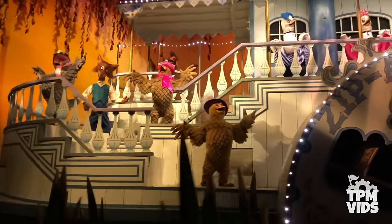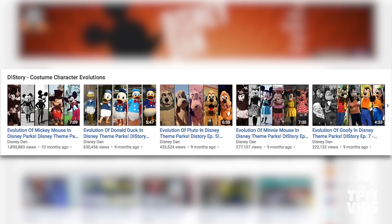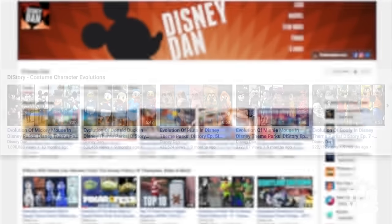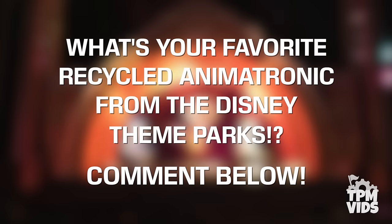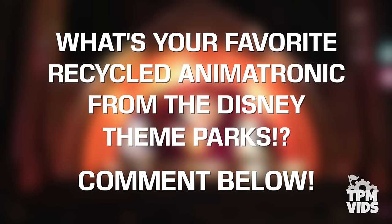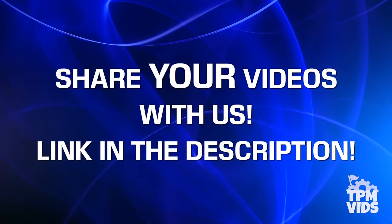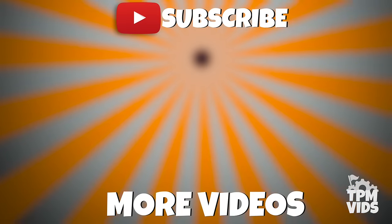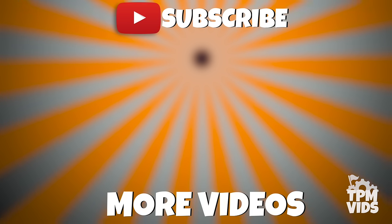If you aren't familiar with Disney Dan, be sure to check out his channel and subscribe — he has some really awesome videos on the evolution of Disney characters in the theme parks. You can find Dan's channel in the card on the right-hand side or in the description below. What's your favorite recycled animatronic from the Disney theme parks? Were you surprised by any of these? Leave a comment down below, and don't forget to hit that like button if you enjoyed the video. Thanks so much for watching — click the TPM icon on screen to subscribe and check out some of these other videos which we're sure you'll enjoy.